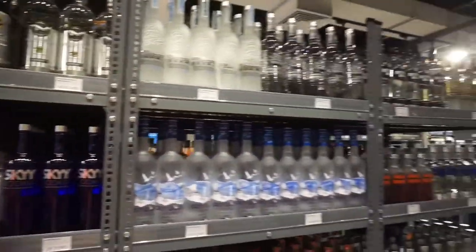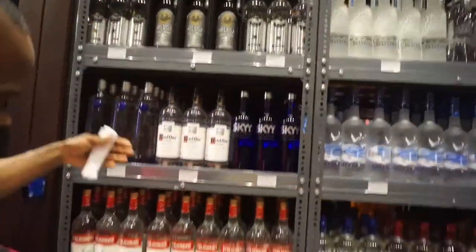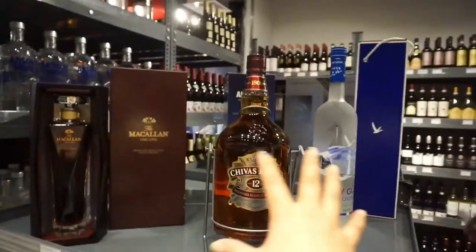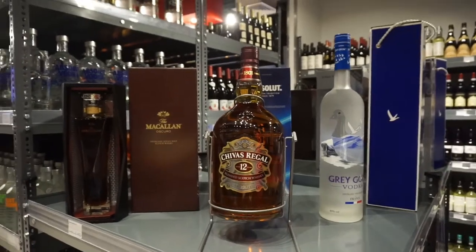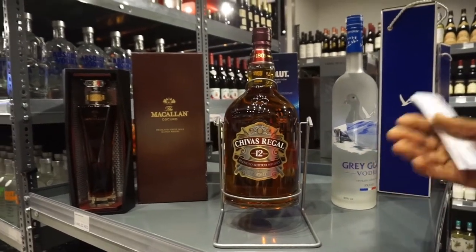This section is full of vodka — all vodka section here. We have the bigger bottles here; most of the bigger ones are expensive and some are not expensive.